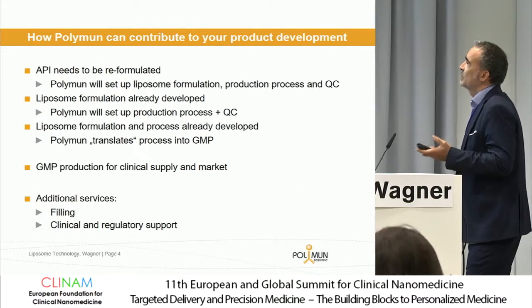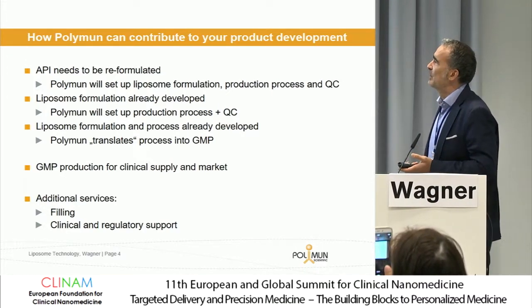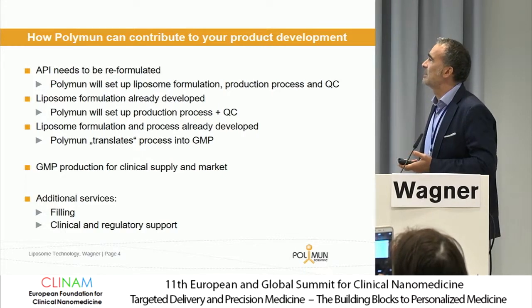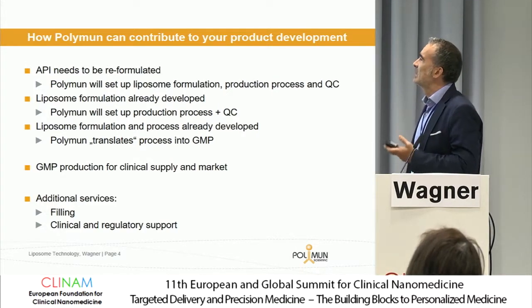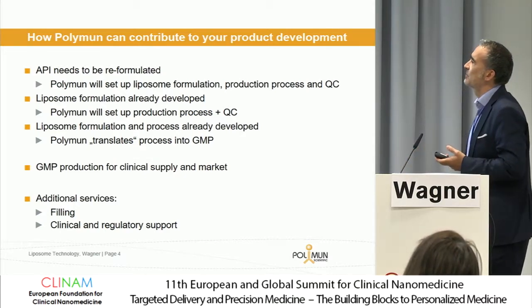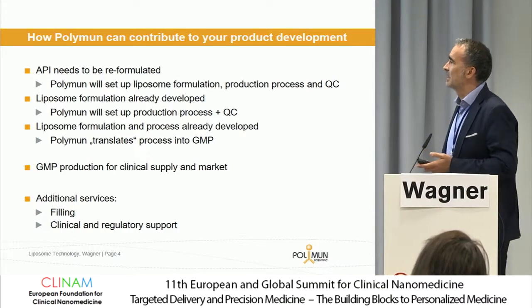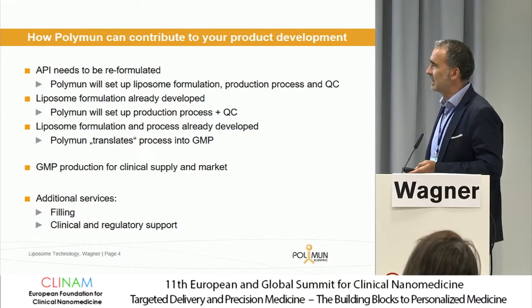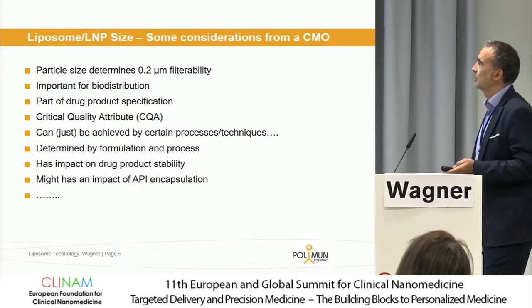So how does Polynam contribute to the whole field? We are on the one side formulation developers and process developers, transferring projects to clinical trials and hopefully at some point to market application. What we also do is filling, and we also support these programs from a clinical and regulatory perspective.